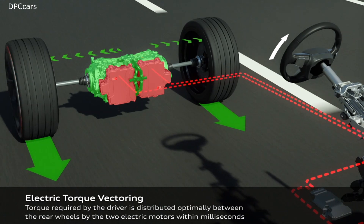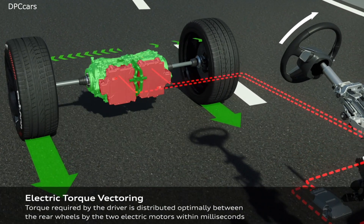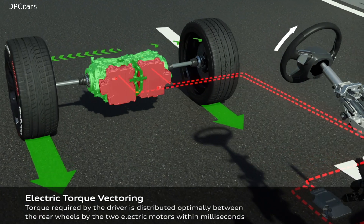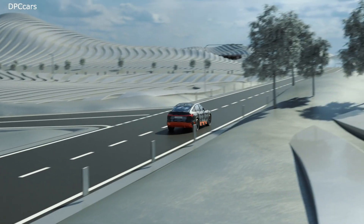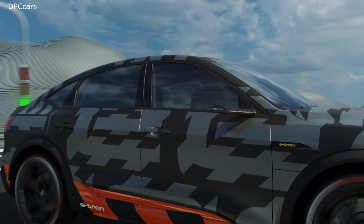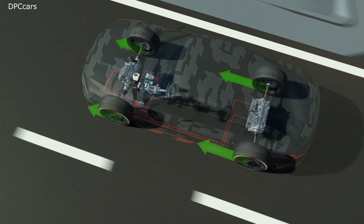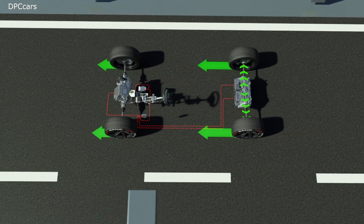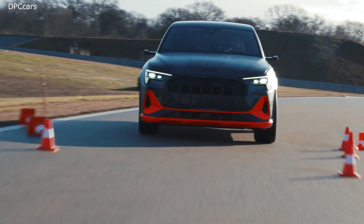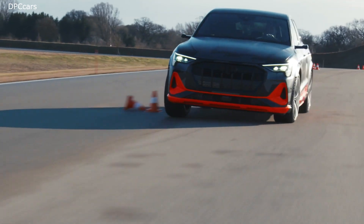It switches on when traction values are low and during rapid cornering. The electric all-wheel drive is complemented by a further technical innovation in the form of electrical torque vectoring, which brings the advantages of the conventional sport differential into the electric era. Each one of the rear electric motors sends the drive forces directly to the wheel via a transmission — there is no longer a mechanical differential.